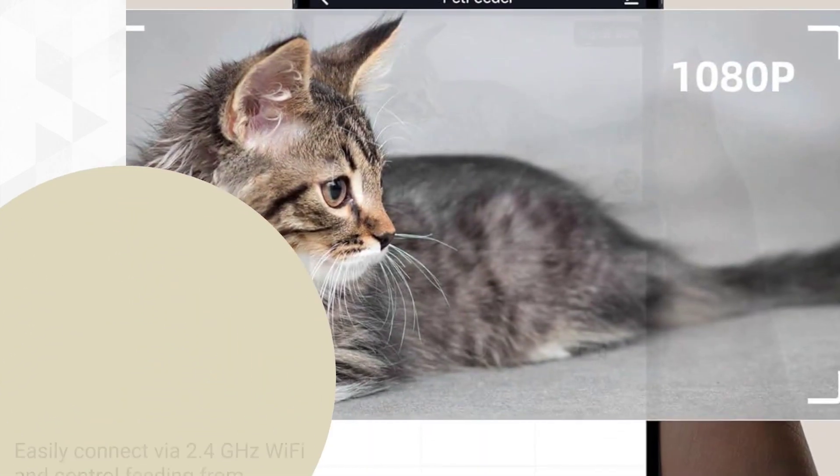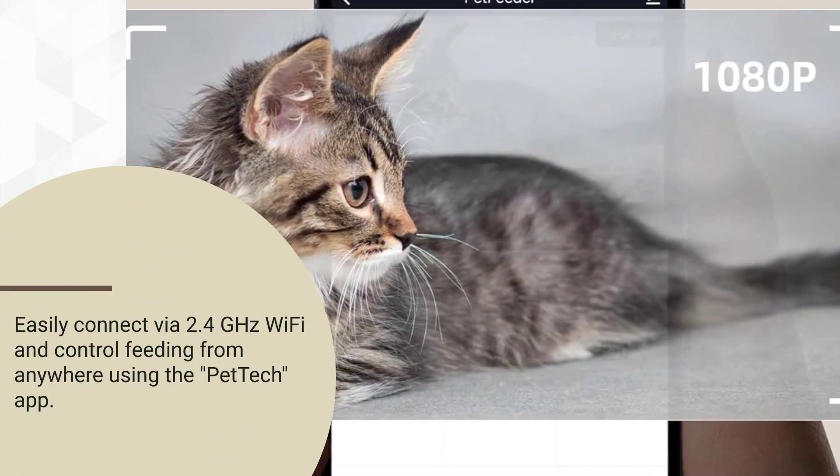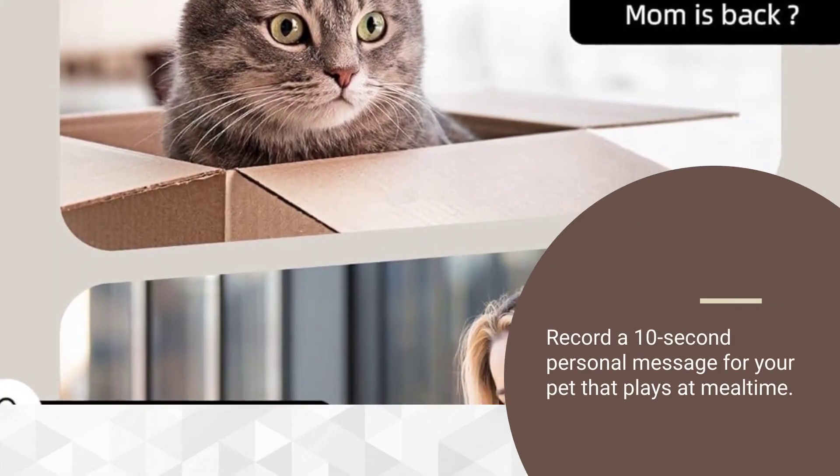Easily connect via 2.4 GHz Wi-Fi and control feeding from anywhere using the Pet Tech app. Record a 10-second personal message for your pet that plays at mealtime.